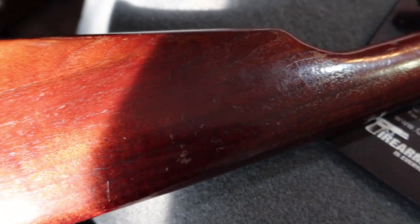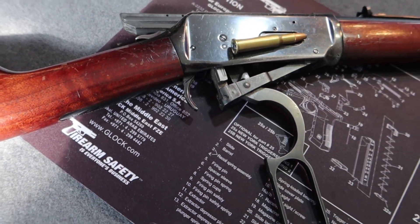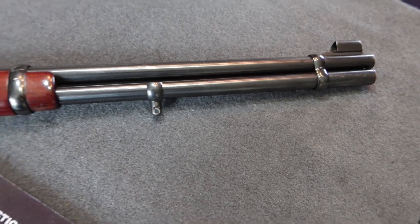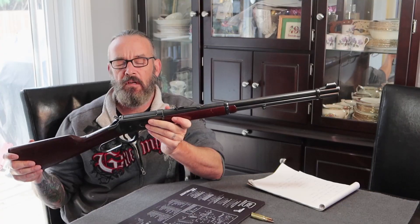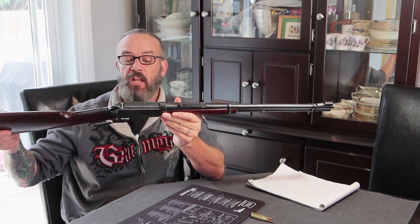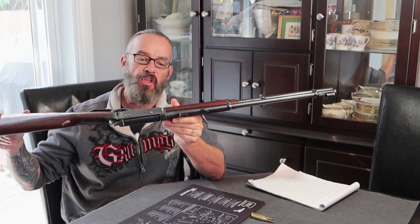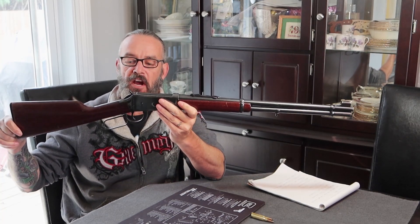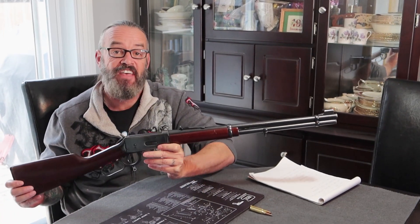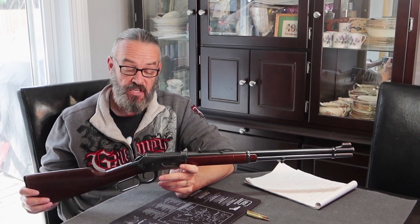This is the Model 1894. Winchester Repeating Arms produced these firearms from 1894 — where it was invented by John Browning — all the way until 2006 when the US stopped production. They are still produced now, but in Japan. Up until 1983, this was the most popular sold rifle in the history of the US, with over seven million five hundred thousand produced, which is insane when you think about it.